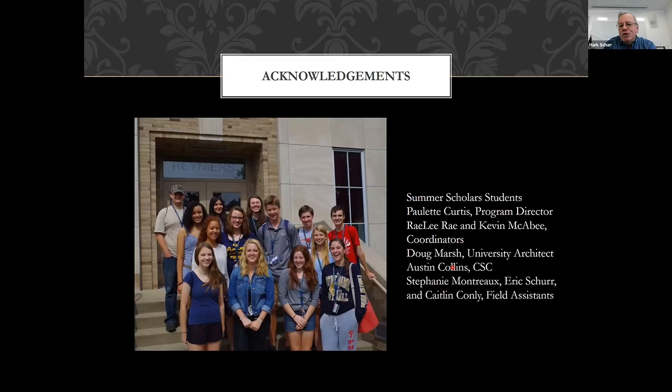We've had a project going on a long time. I'd like to thank the Summer Scholars students, the university architect's office, the Congregation of the Holy Cross — the CSC — who allow us permission to work at Old College, which is a seminary for college students at Notre Dame interested in the priesthood, and a variety of field assistants through the years. With that, I'd be glad to take any questions.